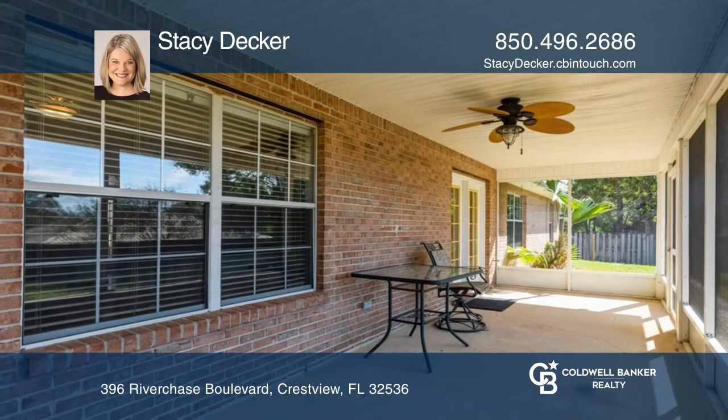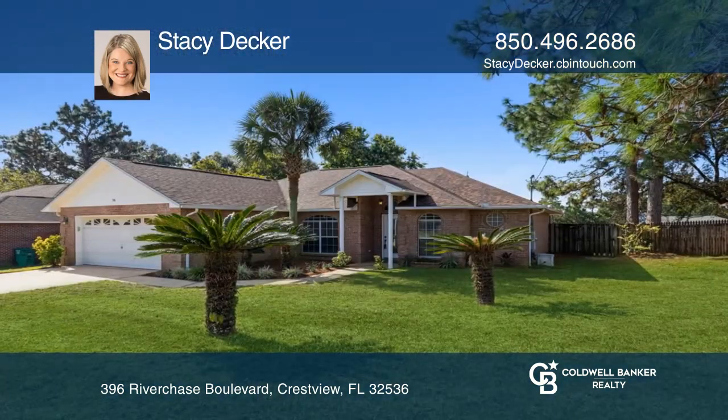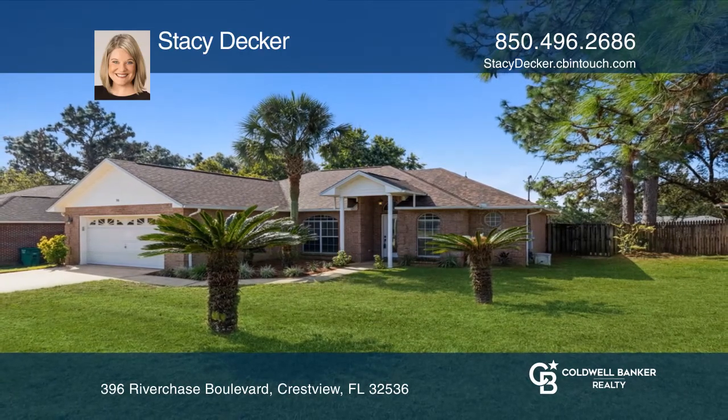Gather with friends in the fenced backyard or relax out of the sun inside the screen porch. Act now and make this home yours by calling Stacey Decker.